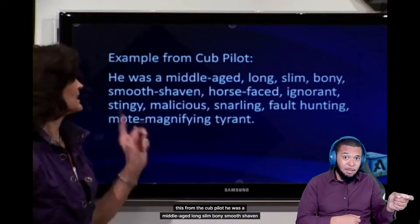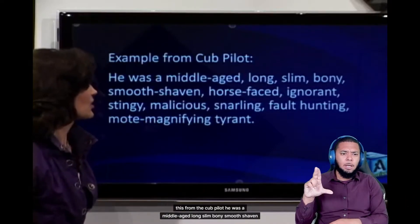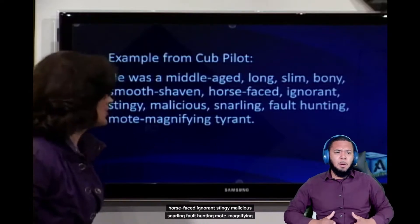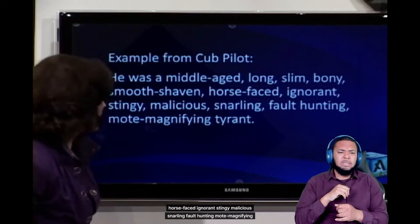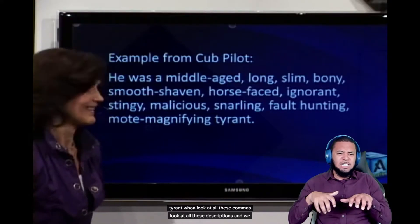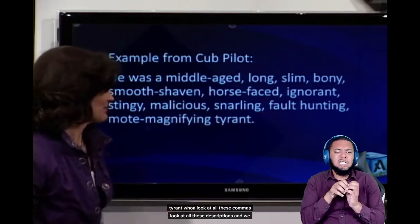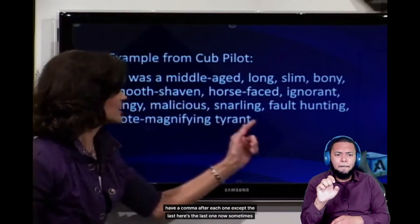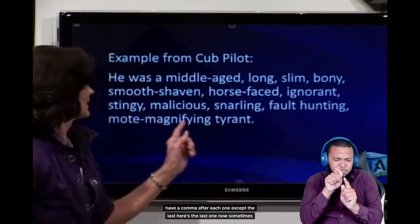Like this example from 'The Cub Pilot': He was a middle-aged, long, slim, bony, smooth-shaven, horse-faced, ignorant, stingy, malicious, snarling, fault-hunting, mote-magnifying tyrant. Whoa! Look at all these commas — look at all these descriptions. We have a comma after each one except the last.